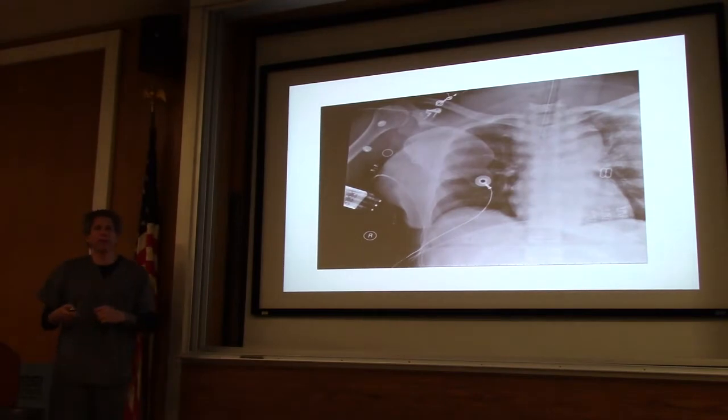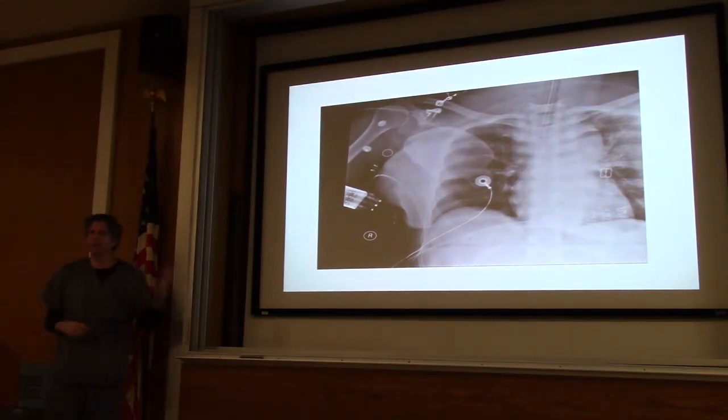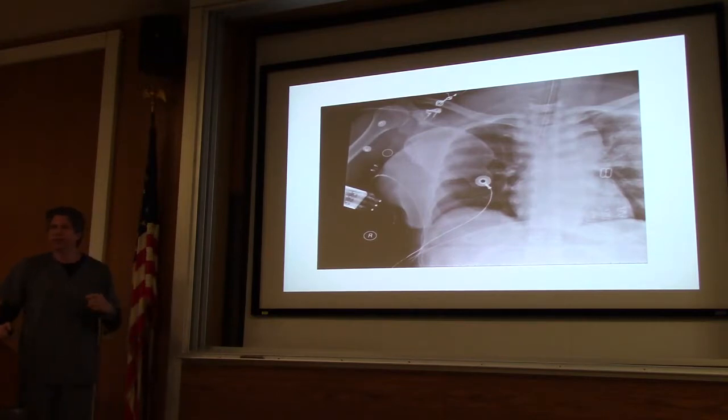First thing I wanted to start off with is this x-ray. A couple of people have seen this, but what's going on with this person? There's actually a point behind it. Feel free to point stuff out; I'll bring up the next one which makes it really obvious. She's got a pacer pad on, and there are some clips from her bra.